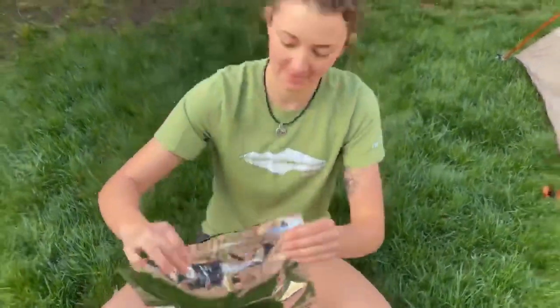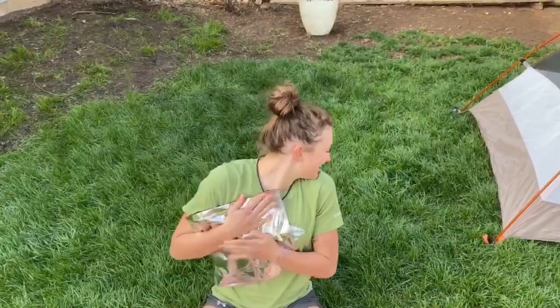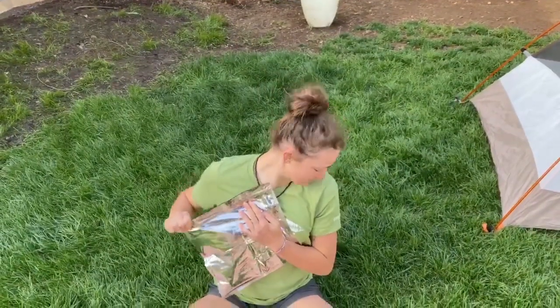Now here comes the fun part. You're going to squeeze it, seal it away, and finish sealing it to get all the air out. Once it's sealed, you're going to put it in your backpack or your friend's, and you're going to pack it out until you find the nearest trash can.